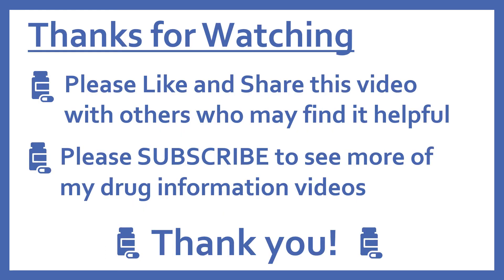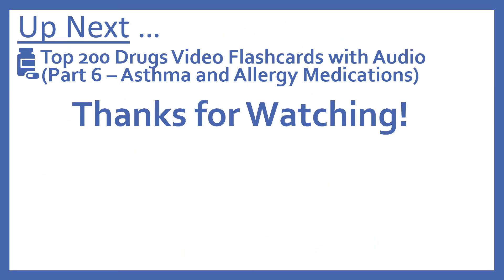Thanks for watching. Please like and share this video with others who may find it helpful, and please subscribe to see more of my drug information videos. Thank you. Up next, we'll be continuing with our Top 200 Drug Video Flashcards with Part 6: Asthma and Allergy Medications. We'll see you next time.